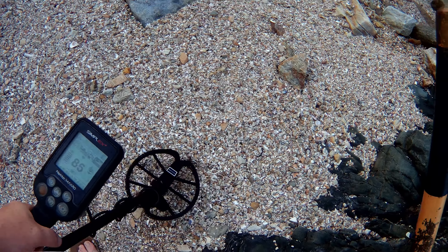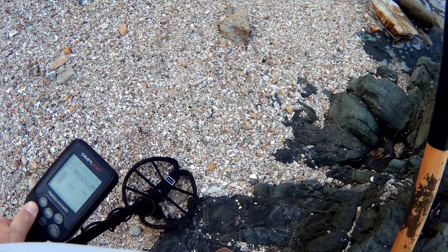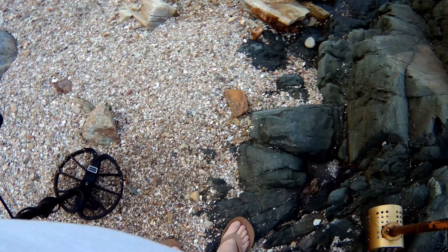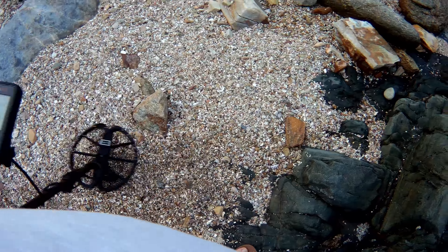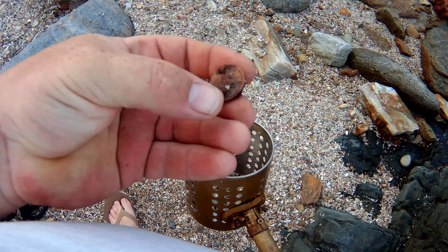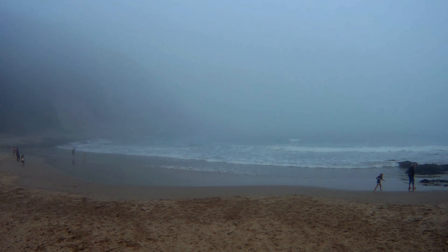A very strong signal here, reading around 1890. Let's have a look. It's right next to a big rock. Took a bit of digging — there we go. It's definitely an old corroded 5 cent. Cool.